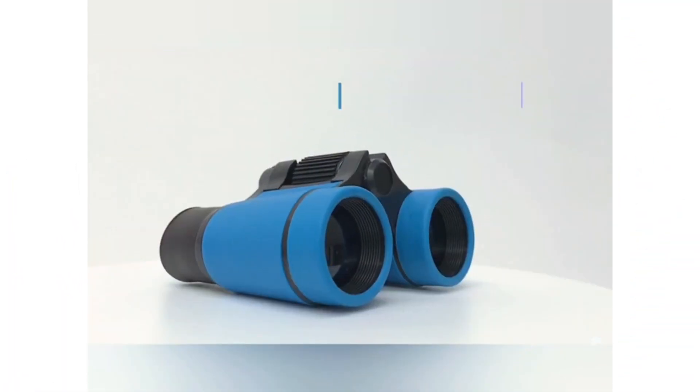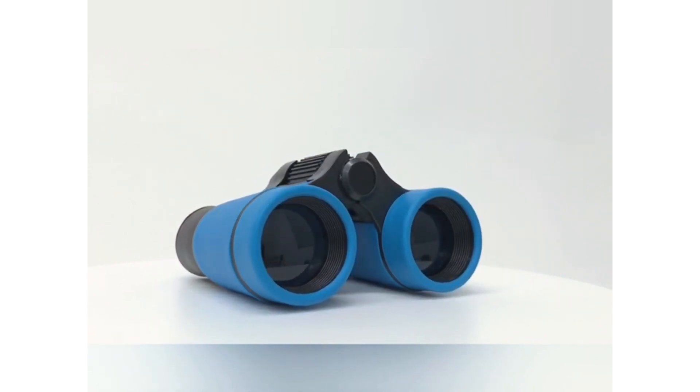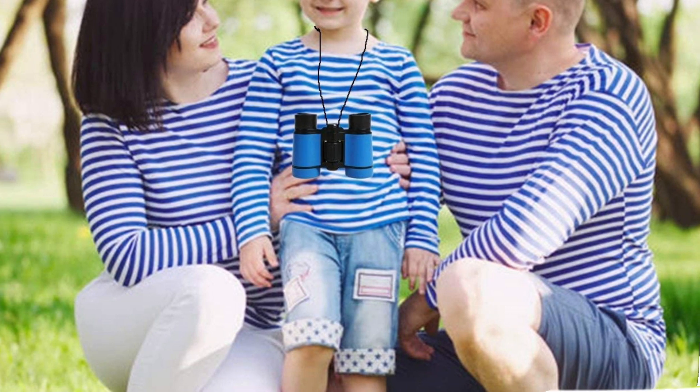Plus, the company proudly states that these binoculars are made using non-toxic rubber, a built-in loop for the strap, and soft eye pieces. With so many features to applaud, these binoculars would also make a perfect gift for a grandchild.